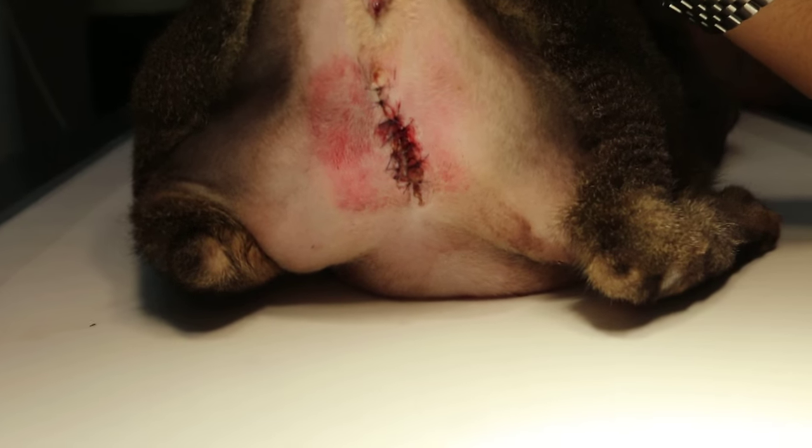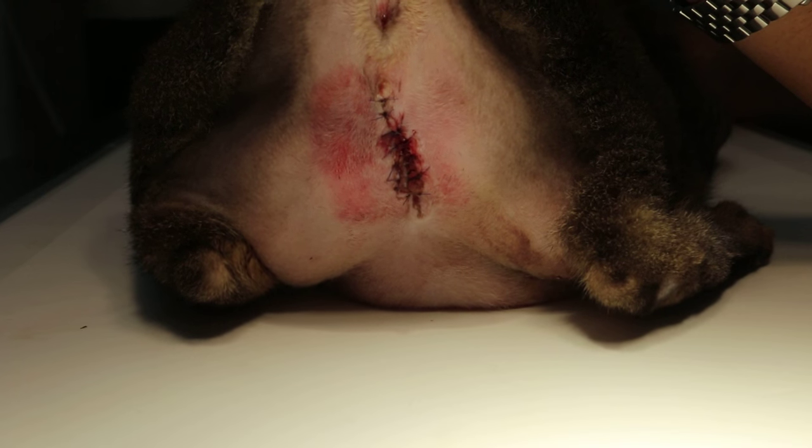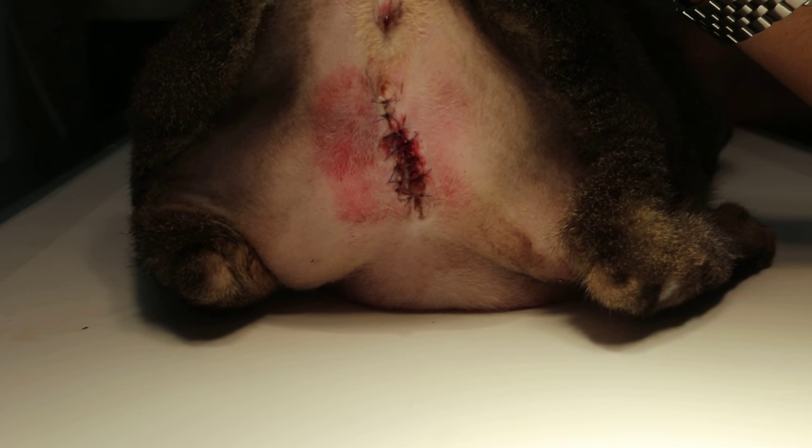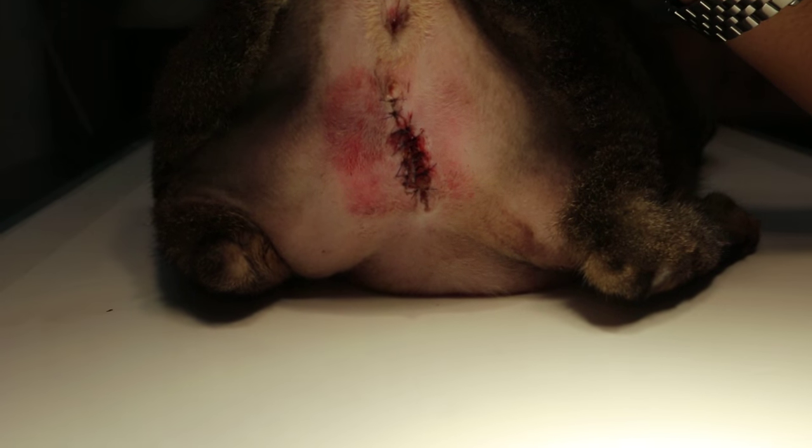The cat is going home today to Punggol, Singapore. This case of urethral stricture is in a male cat, 3 years old.